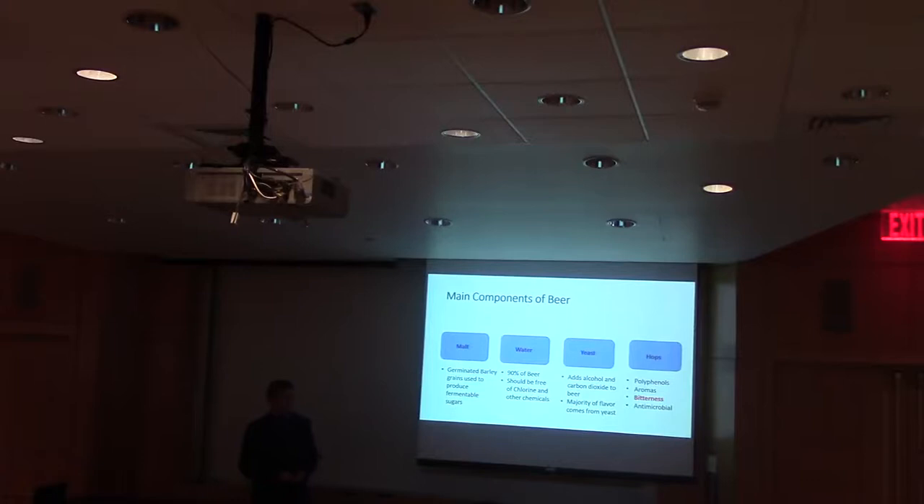They also have to make sure there's no chlorine or other chemicals that are going to produce off flavors in the beer. Then there's yeast, which is important for the fermentation of the beer. It's going to produce the CO2 — the carbon dioxide — and the alcohol in the beer.